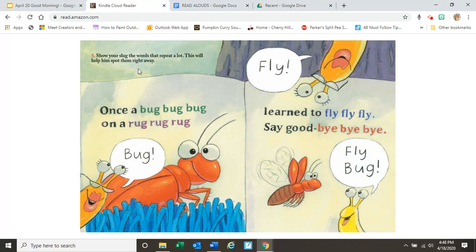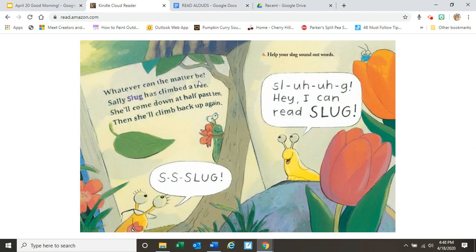Five. Show your slug the words that repeat a lot. This will help him spot them right away. Once a bug on a rug learned to fly — say goodbye. Fly bug. Whatever can the matter be? Sally's slug has climbed a tree. She'll come down at half past ten, then she'll climb back up again. Slug.